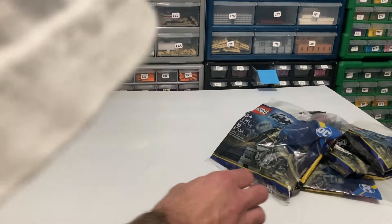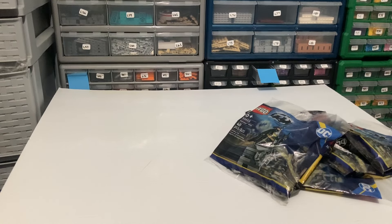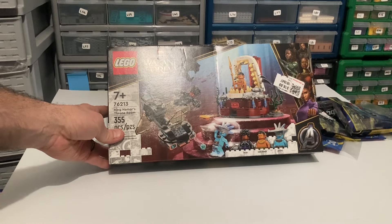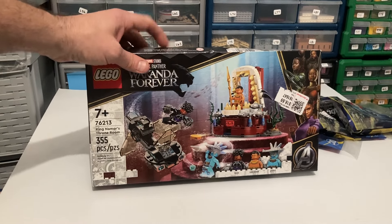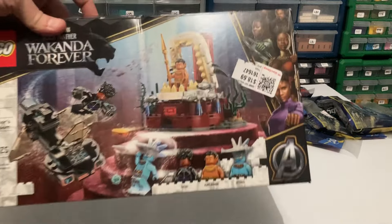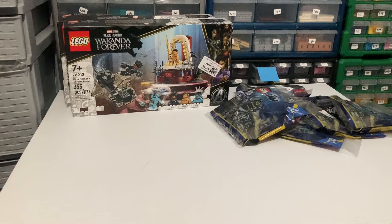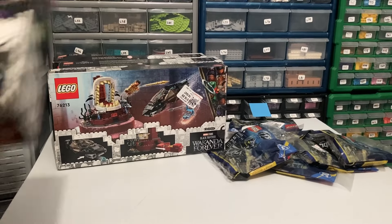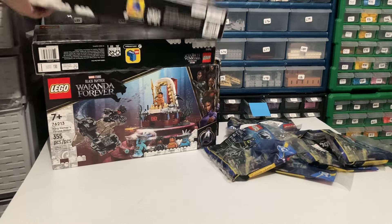The reason I went there is because last week I went to my local Dirt Cheap and found these — set 76213, Wakanda King Namor's Throne Room. Not really a great set, and the movie was just okay, but these sets are on clearance everywhere. The price tag was $18.69, but it was half off, so they were about nine dollars each. I figured they'd make a pretty good parts-out — 355 pieces — and I got six of them.